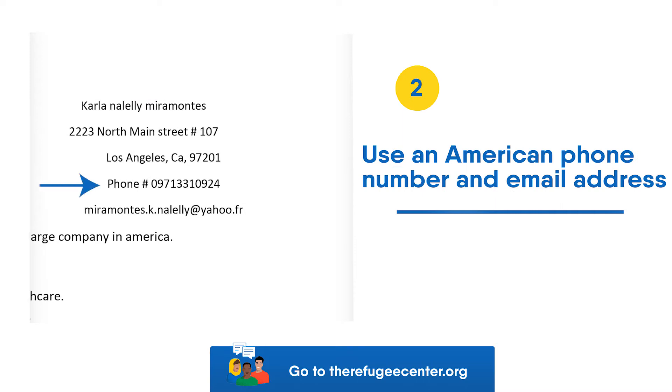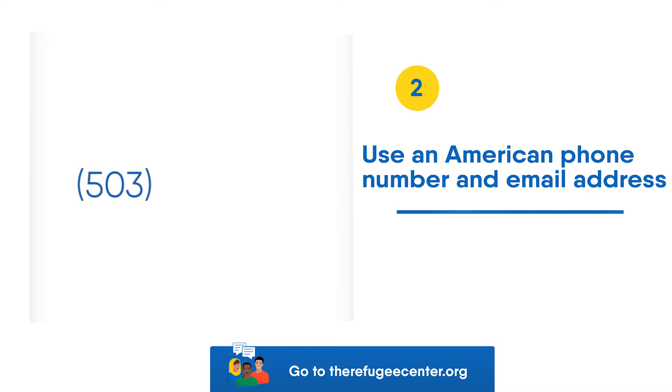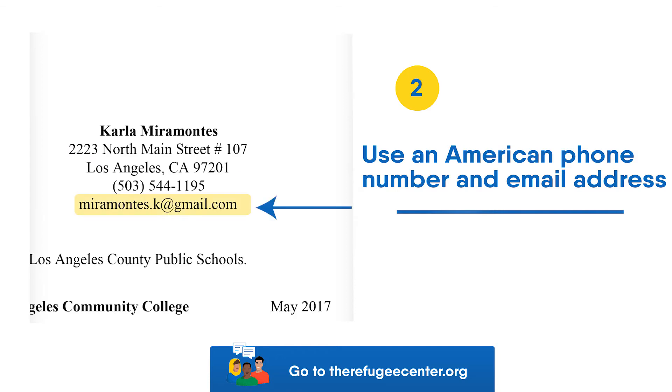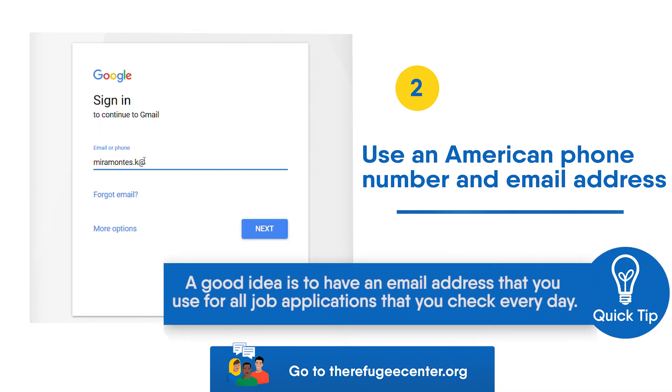Tip 2: Use an American phone number and email address. You might have a WhatsApp number or an international number. Use a USA phone number and write it in the American style: area code in parentheses, space, first three numbers, then a dash, then the next four numbers. Use an easy-to-read US email address. Do not use an email address that ends in a foreign country. A good idea is to have an email address that you use for all job applications that you check every day.